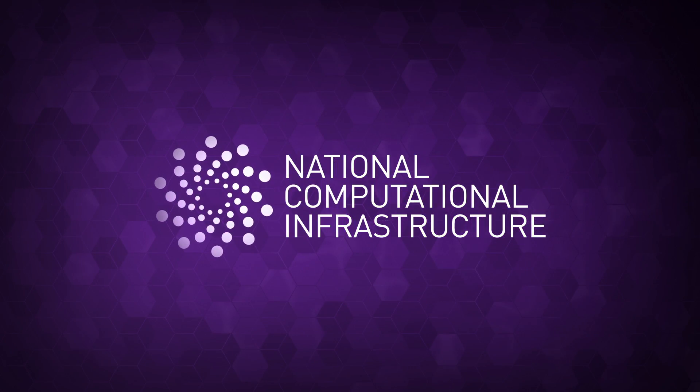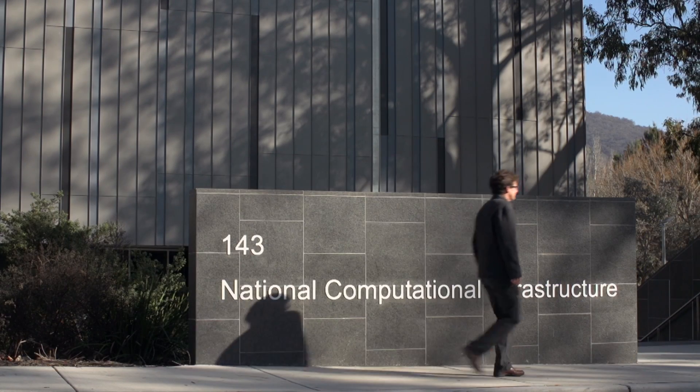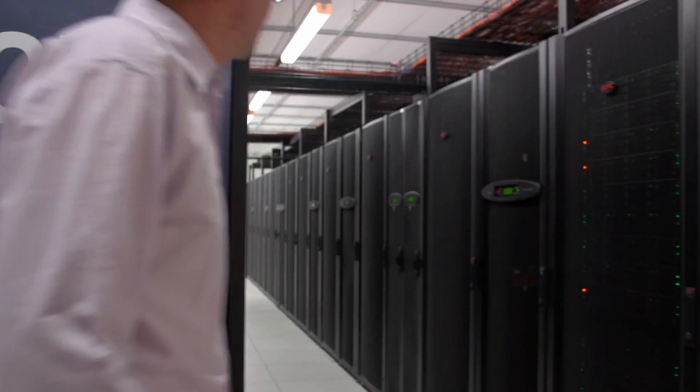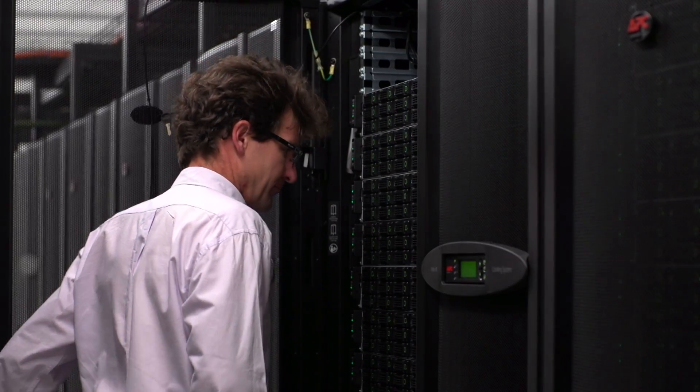My name is Dr Andy Hogg. I work at the Australian National University and I'm a member of the ARC Centre of Excellence for Climate System Science. I work on the role of the ocean in climate change because it traps a lot of the heat associated with global warming and it also absorbs a lot of the carbon dioxide that humans emit.